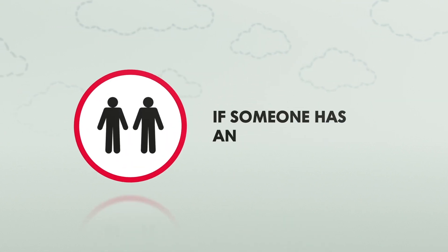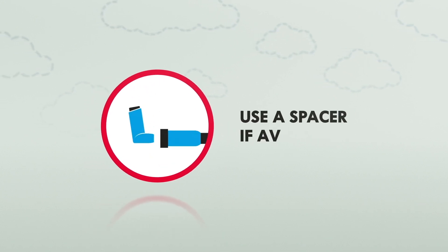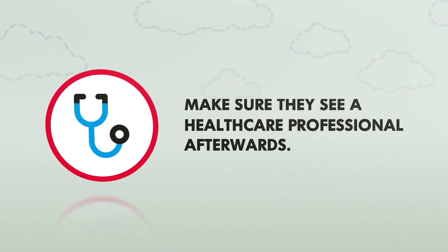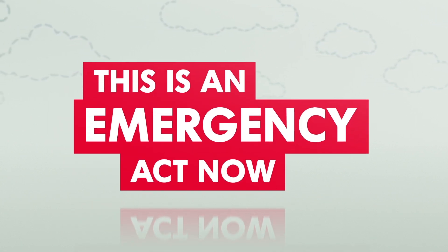Remember, if someone is having an asthma attack, do not leave them on their own. Use a spacer if available. Make sure to see a healthcare professional afterwards. An asthma attack is an emergency, so act now.